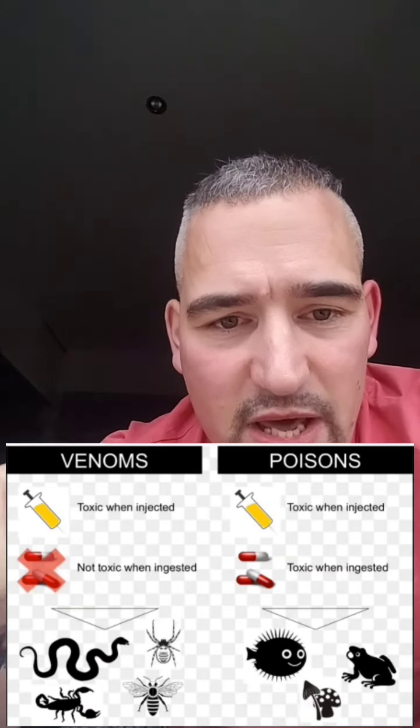If you want to talk about spiders that are dangerous to us — they're not poisonous. Poison is ingested; venom is injected. So never say a spider is poisonous — you have to eat something for it to be a poison.